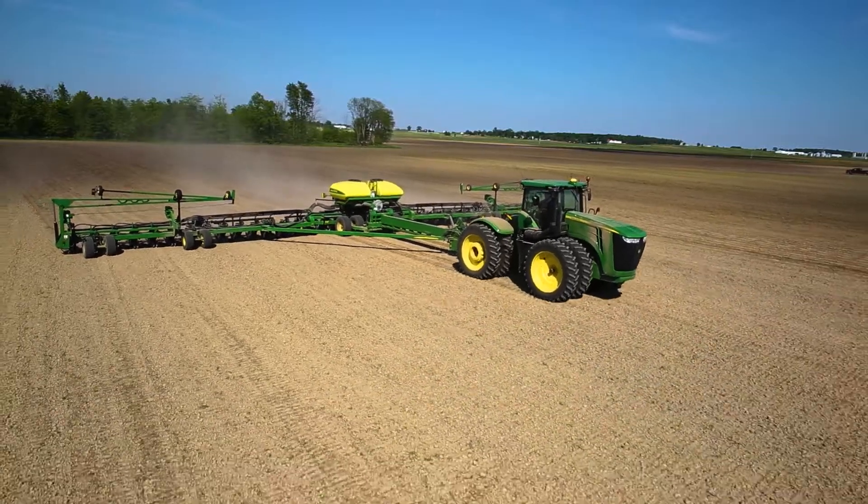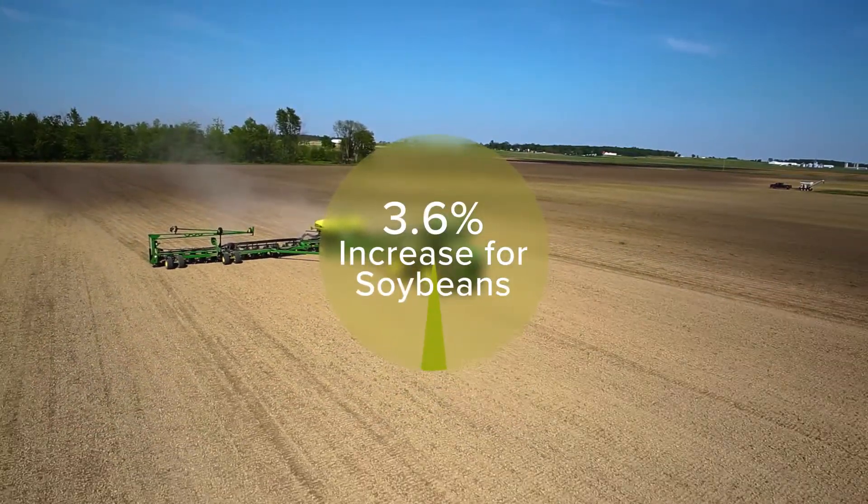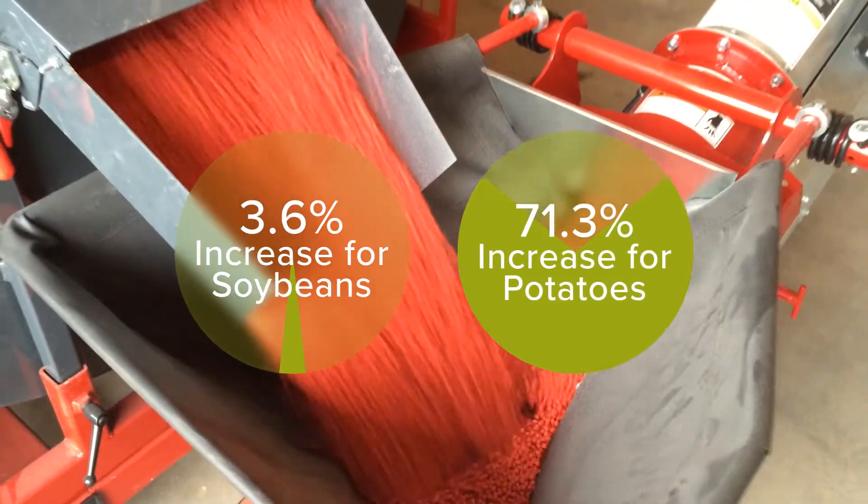And that's what these advances allow us to do. In the U.S., neonicotinoid seed treatments have increased crop yields by an average of 3.6% for soybeans, to 71.3% for potatoes, compared to untreated acres.